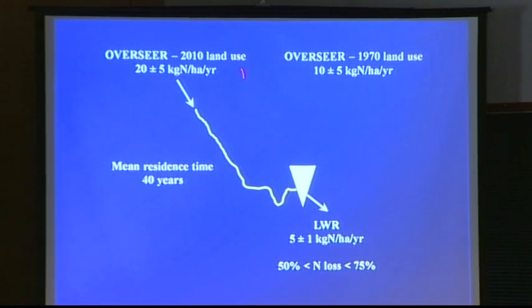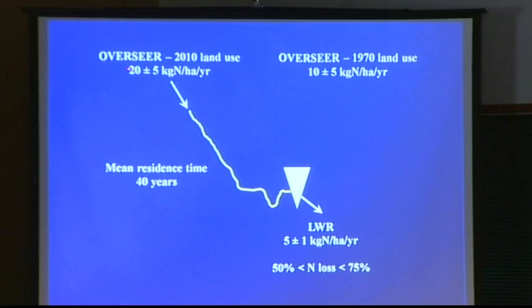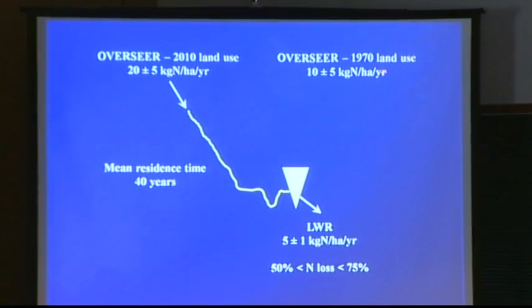All the work that Keith Beverage and others have done using Overseer — if you add up the total emissions, they're currently 20 plus or minus 5 kilograms per hectare per year across the catchment. From what we can determine back in the 70s, it was about half that.